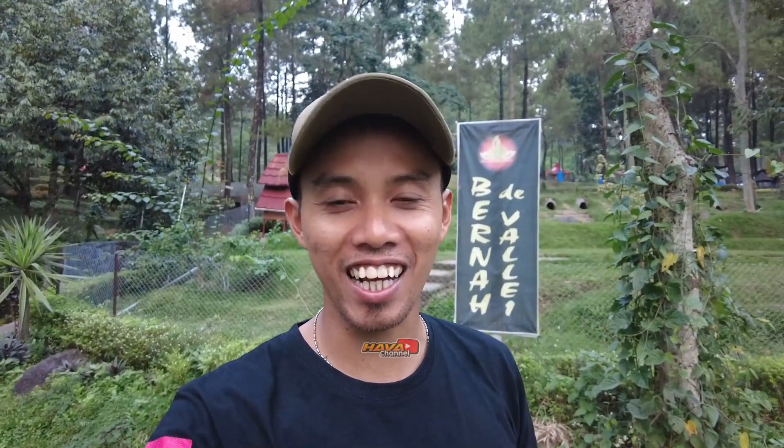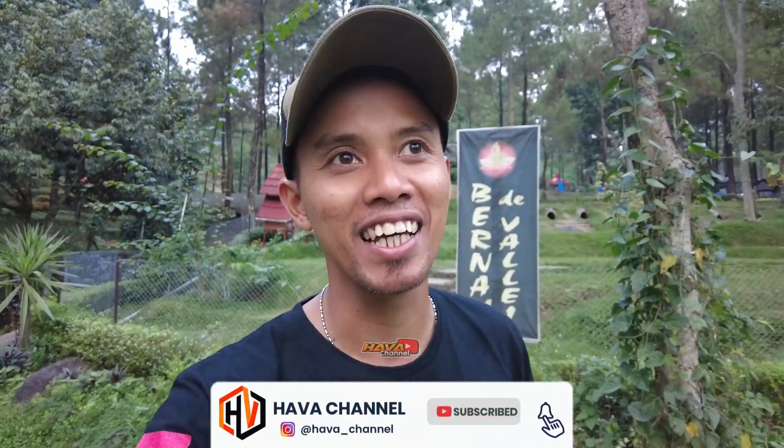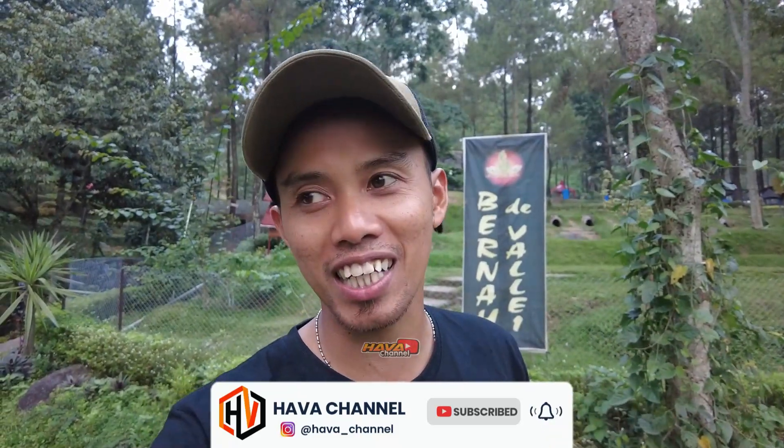Assalamualaikum warahmatullahi wabarakatuh, apa kabar teman-teman, semoga berada dalam keadaan sehat ya. Kembali lagi dengan saya Asim di Hava Channel. Untuk video kali ini saya akan review sedikit wisata yang ada di kawasan Pacet, Kembang Belor, Pacet, Mojokerto, yaitu Bernah The Valley. Kebetulan saya kali ini ikut CFI, Kampervan Indonesia, jadi saya akan bermalam dan camping di sini. Tapi sebelumnya saya akan review suasana dan kondisi terkini dari wisata Bernah The Valley. Simak terus videonya sampai selesai, let's go!